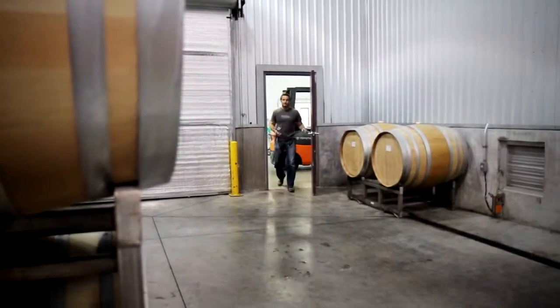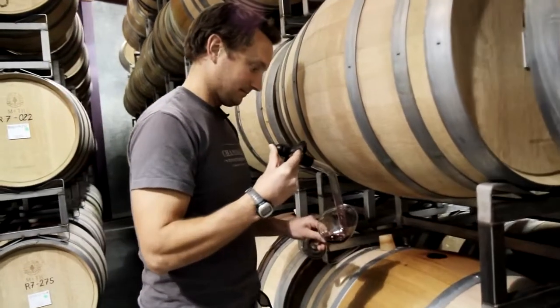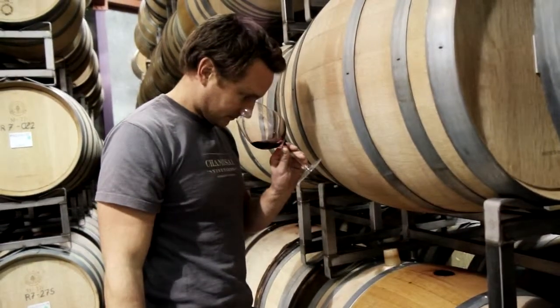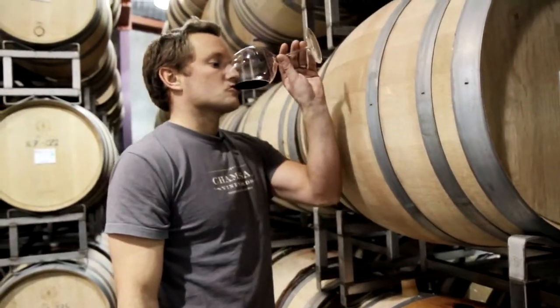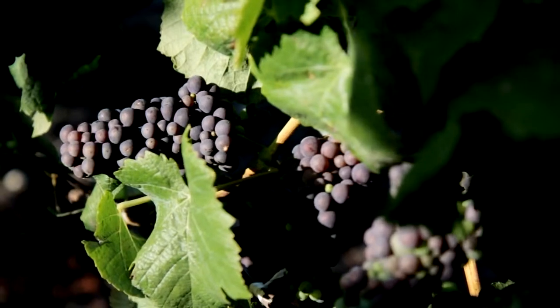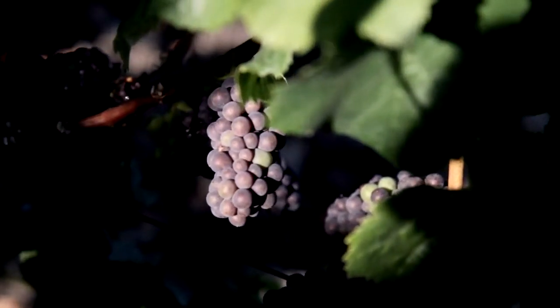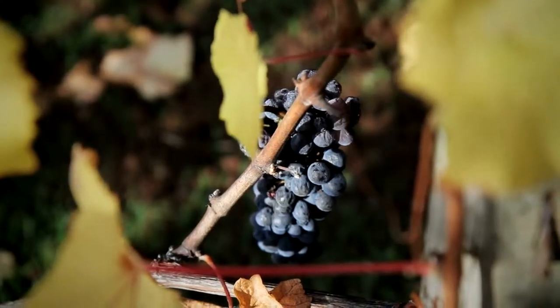It's typical for a Pinot Noir to show a combination of lighter red fruit with darker, heavier blackberry fruits. Our Pinot tends towards the blackberry fruit. In a cooler year it can be more cranberry, a little bit of red cherry and strawberry, but in a warmer vintage it's going to show a little more blackberry through to some black plum and darker fruits.